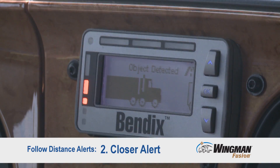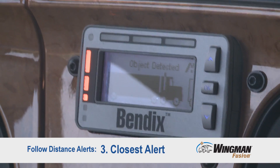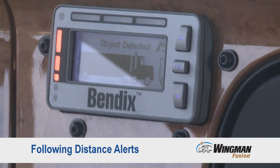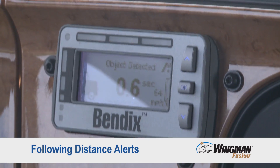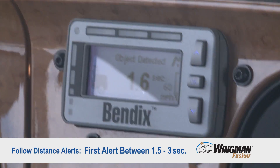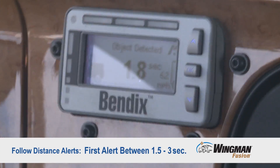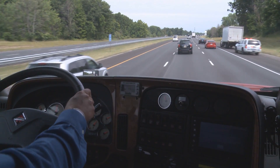Our second alert is the closer alert, and our third is the closest alert. As you back away from the vehicle, or as the forward vehicle accelerates, the alerts go off. Depending on the scenario your fleet is using, you may get your first alert as high as three seconds or as low as 1.5 seconds away from the forward vehicle, with subsequent alerts following suit. Check your operator's manual and talk with your fleet manager to know what scenario your truck is using.